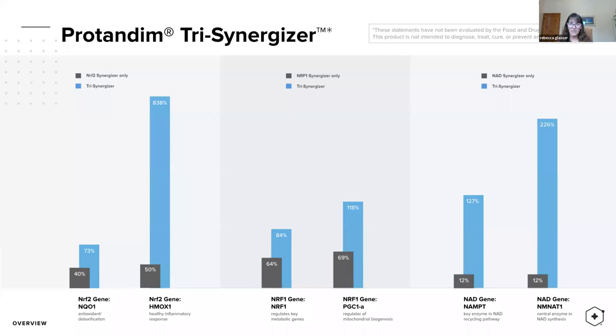Some of these other genes relate to mitochondria. The PGC1A gene with just NRF1 alone gives a 69% improvement, but taking all three together gives 118%. The point of this slide is: NRF2 alone or any one product alone is good, but when you take all three together, they work in synergy to give you the best response within your body.